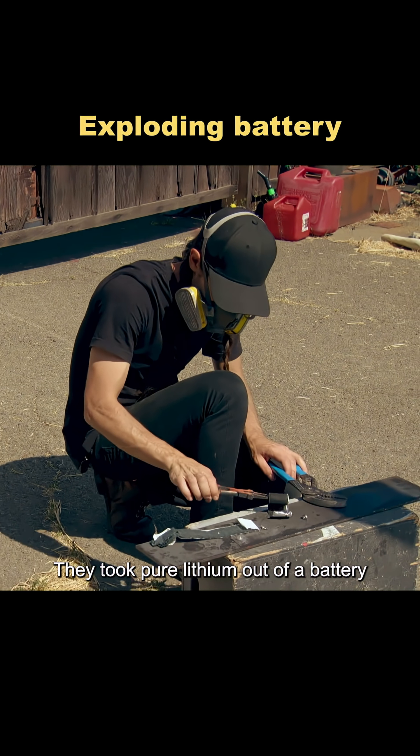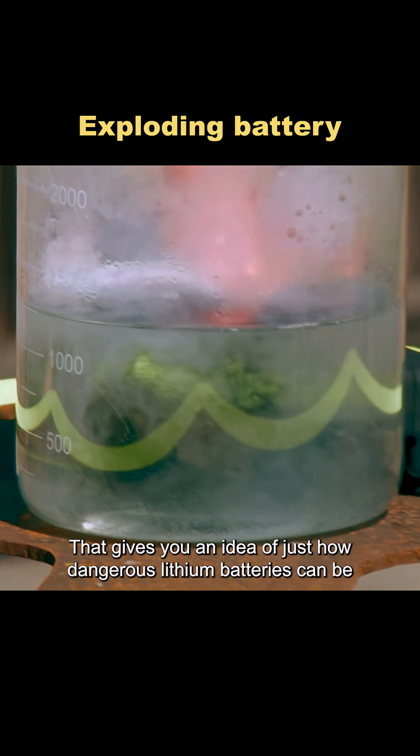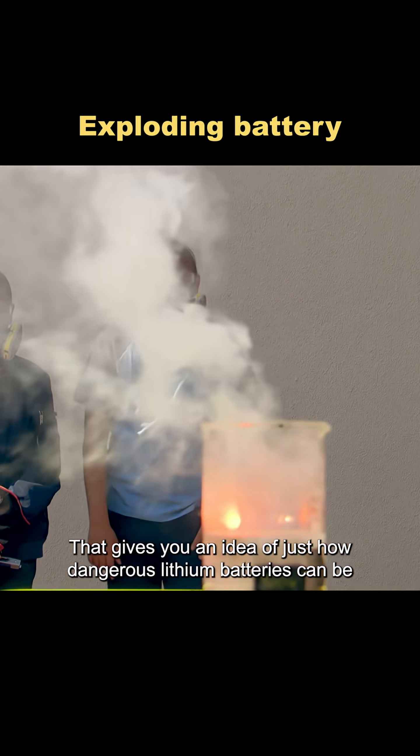And what about water? They took pure lithium out of a battery and dropped it into a container of water. It immediately ignited. That gives you an idea of just how dangerous lithium batteries can be.